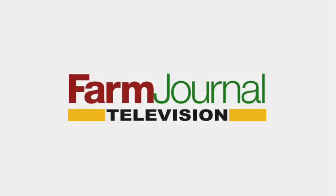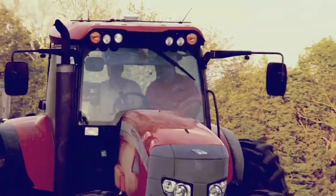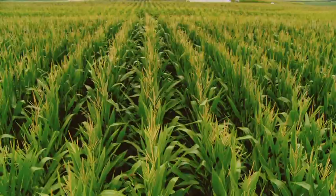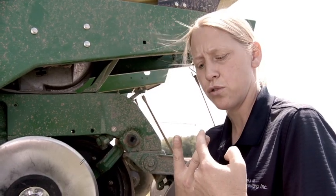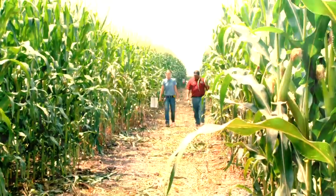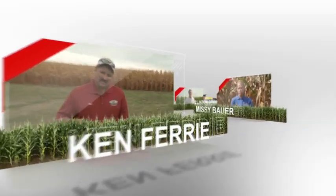This is a special presentation of Farm Journal Television. Today's farmers have high-tech equipment, from tractors to GPS to the hybrids fighting for every bushel. Here to help is Agronomist Ken Ferry and Agronomist Missy Bower, and they're using the systems approach to higher yields on every acre. I'm Clinton Griffiths and she's Margie Fisher. Together, we're Corn College TV.